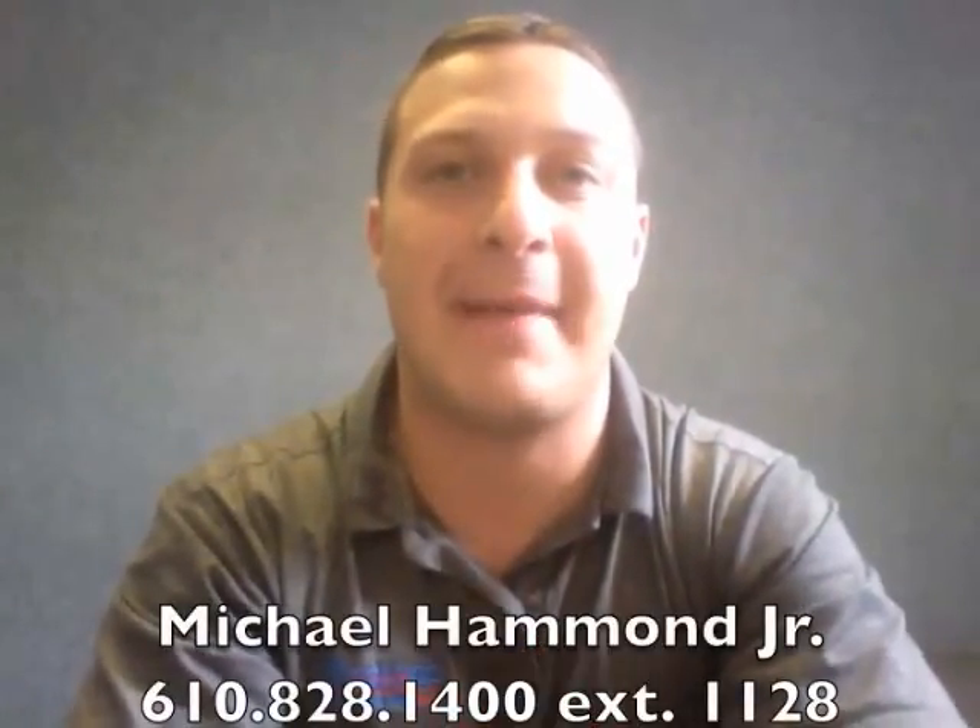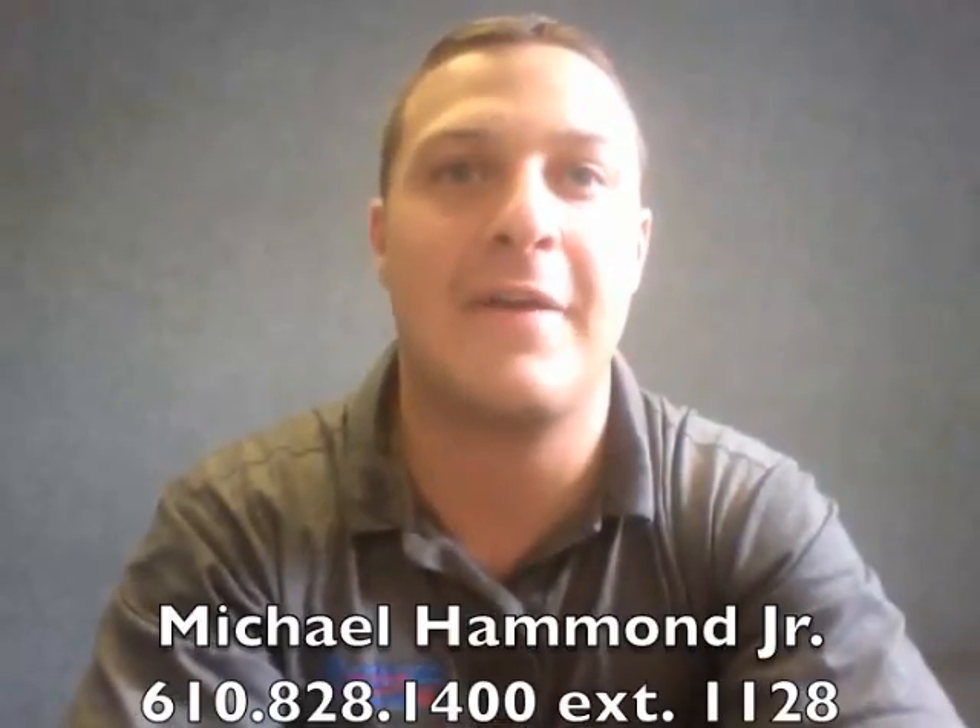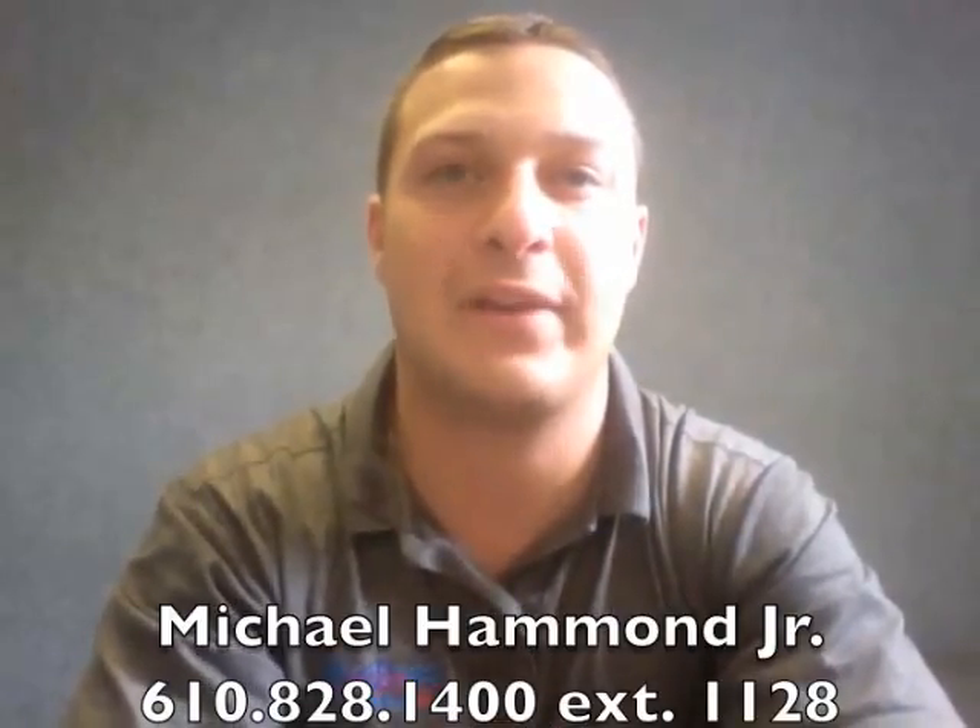If you have any issues at all, please don't hesitate to call. My name is Michael Hammond. You can reach me at 610-828-1400, extension 1128. You can also email me at mikeh.connocelliautoplex.com.